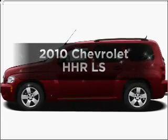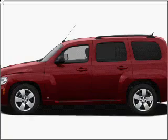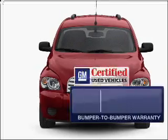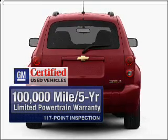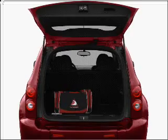Presenting the 2010 Chevrolet HHR — everything you need under one roof with this great vehicle, featuring an efficient four-cylinder engine connected to a smooth-shifting automatic transmission. With GM Certified, you get a 12-month, 12,000-mile bumper-to-bumper warranty as well as a three-day satisfaction guarantee. You will appreciate the safety feature of anti-lock brakes.